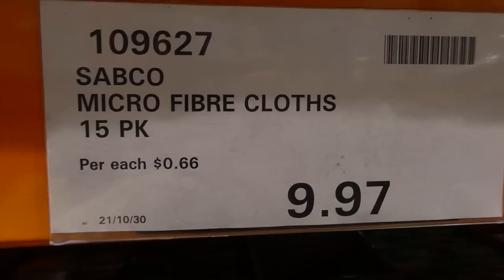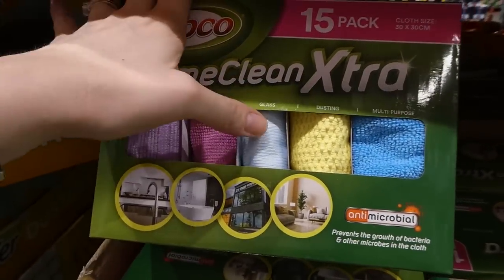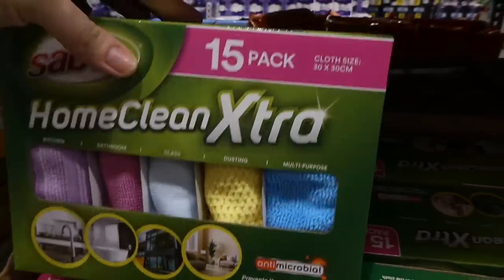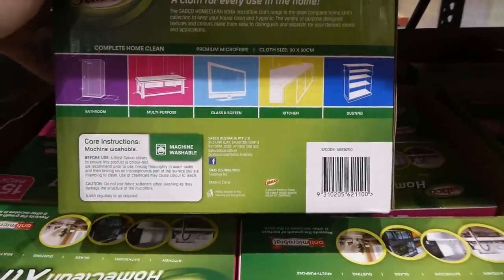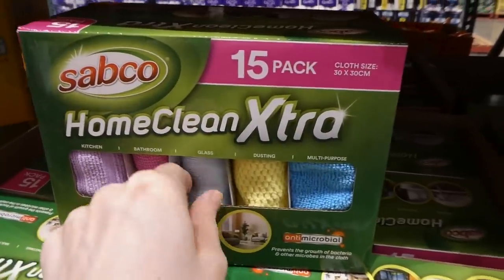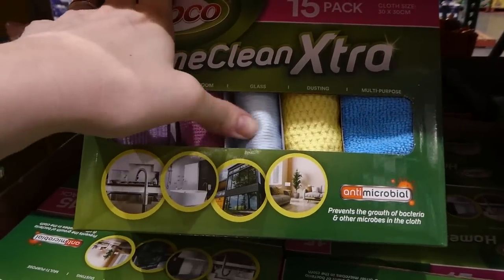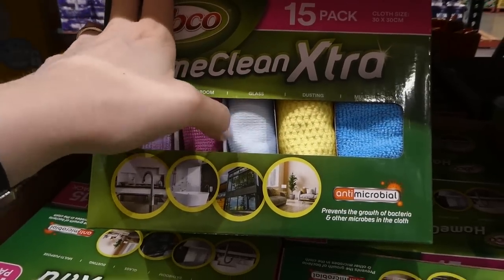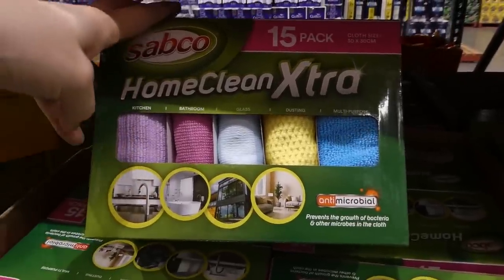Sabco Microfiber Cloths — a 15-pack — are $9.97 on clearance. They're color-coded: purple for kitchen, pink for bathroom, blue for glass, a dusting one with grip, and multi-purpose. They're 30 by 30 centimeters and machine washable. They're also antimicrobial — prevents the growth of bacteria and other microbes in the cloth. I'm tempted to get these because I try to avoid paper towels.